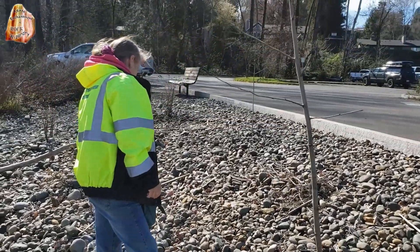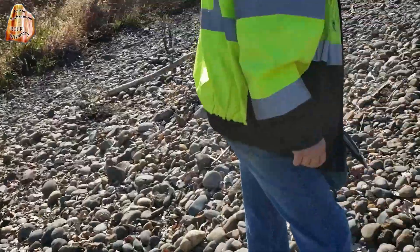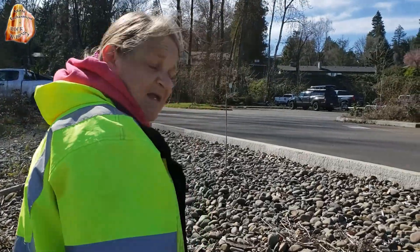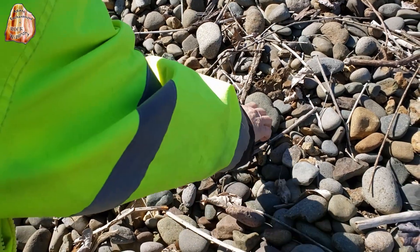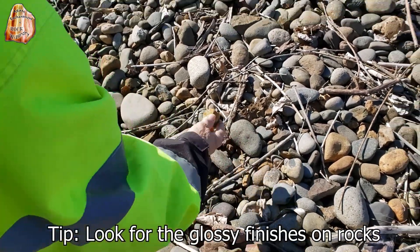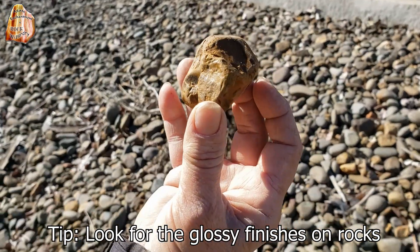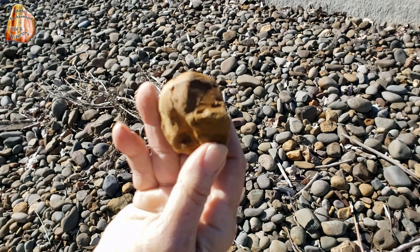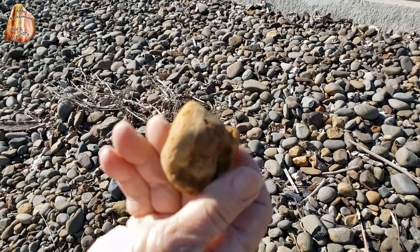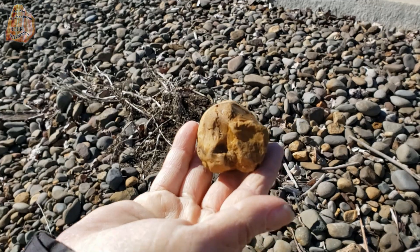It looks like CJ found something else and she didn't even move the piece. What did you find, CJ? Right here — nice piece of chert. Look at that, see the shine on that? That is a beauty. Holy cow, that's going to be pretty. Get in the bucket!